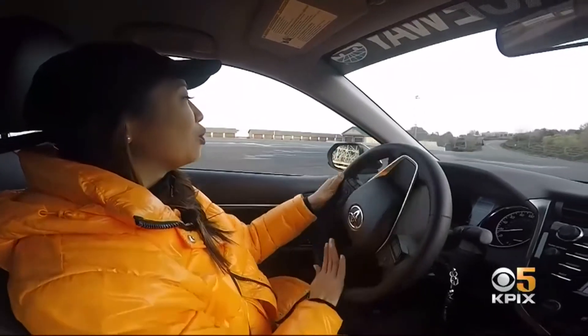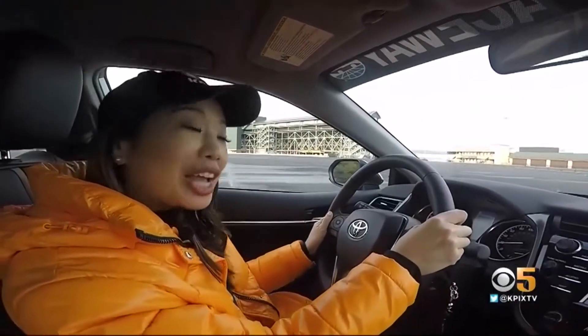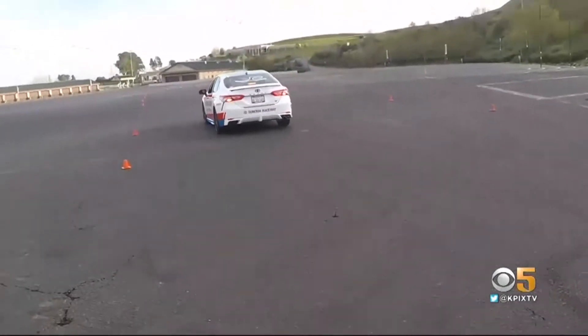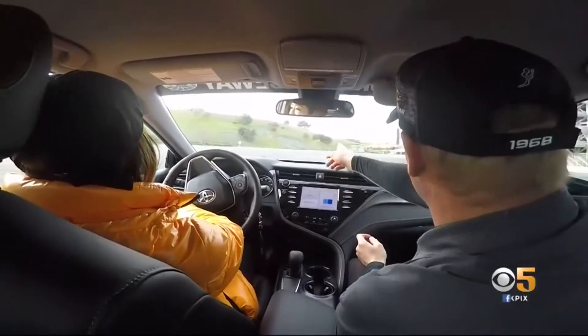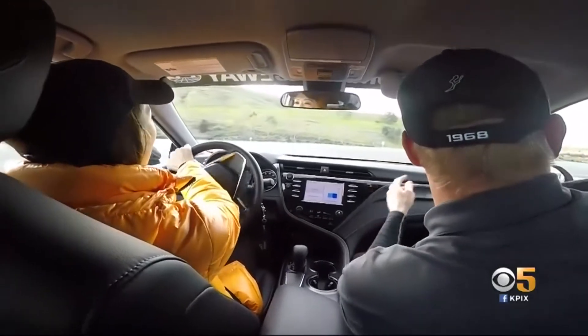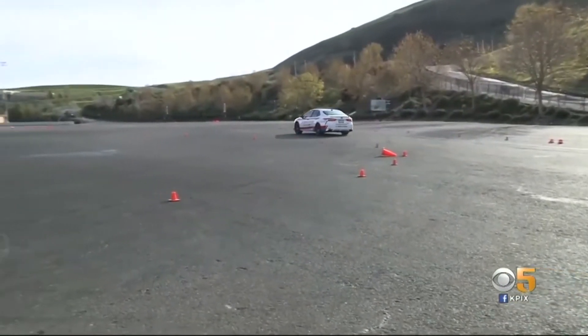Right now I'm driving one of Sonoma Raceway's official pace cars. It can be used in a variety of ways, including corporate events and the teen highway safety program. Look to the left and start steering because that's where the course goes. I learned the techniques of turning and braking, and then Jeff showed me how to maximize the Camry's performance.